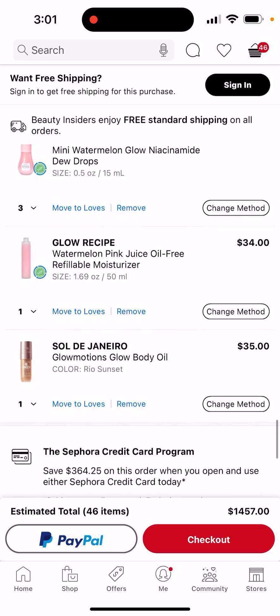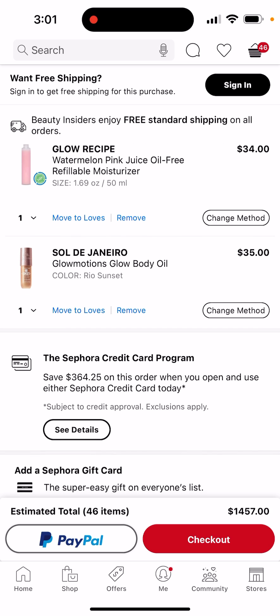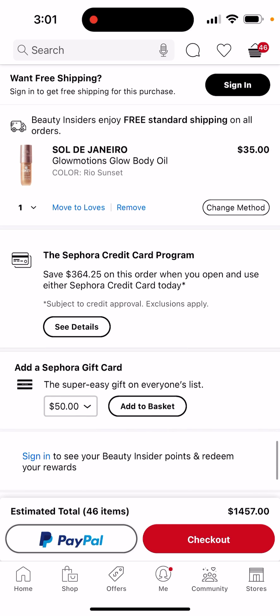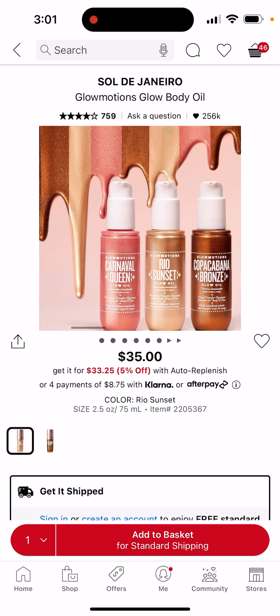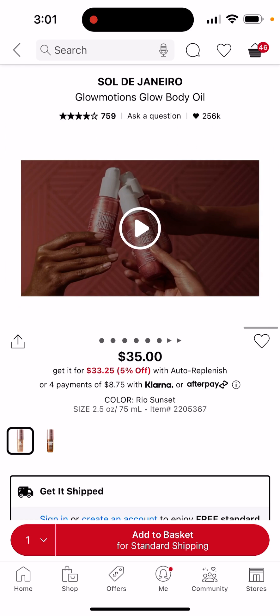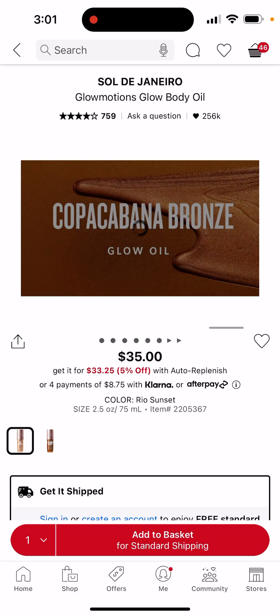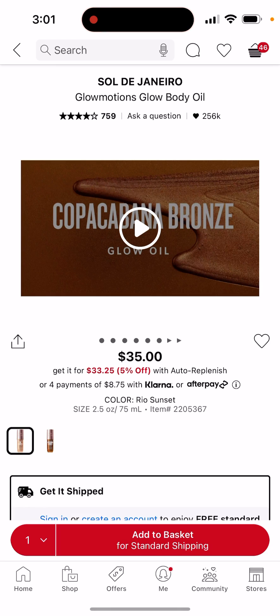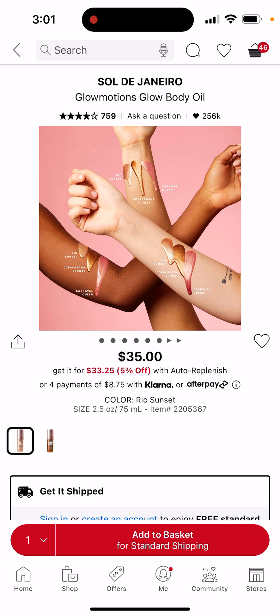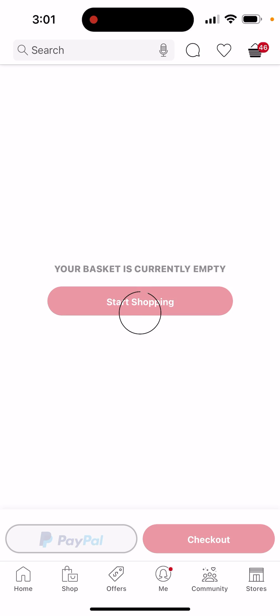And then I have this Sol de Janeiro body oil. I don't see anyone with this so I don't know if it's new, if it's old, or just not popular, but I want to try it and see what it's about. I'm not a fan of oil, but I definitely want to — I guess it's like a tanning thing. It's a little shimmery, like tinted or whatever, so I want to try it.